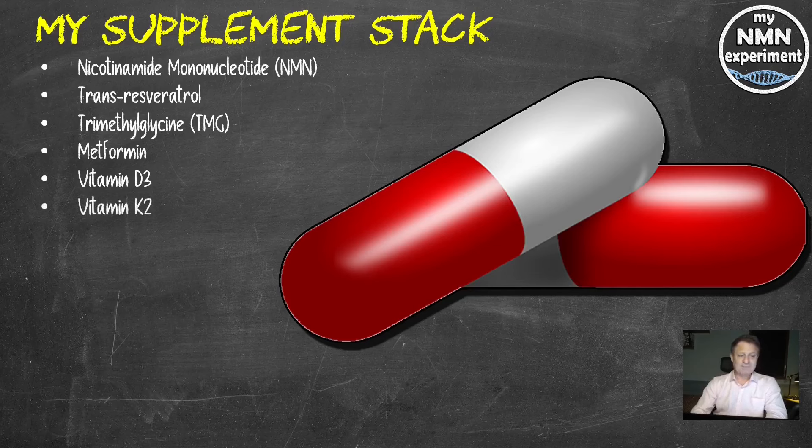Vitamin K2, 120 micrograms — that's the MK7 version. Magnesium, 250 milligrams, the L-Threonate version. High molecular weight hyaluronic acid, 400 milligrams a day — that's up from 200 milligrams a day.